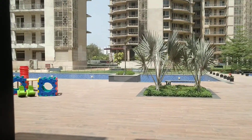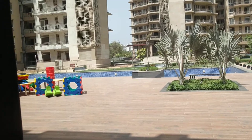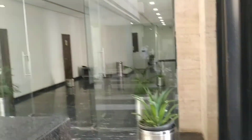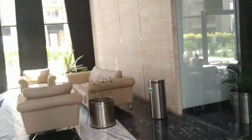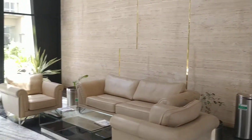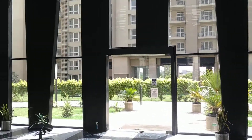See the swimming pool over here. There is the swimming pool — just see the clubhouse over here.